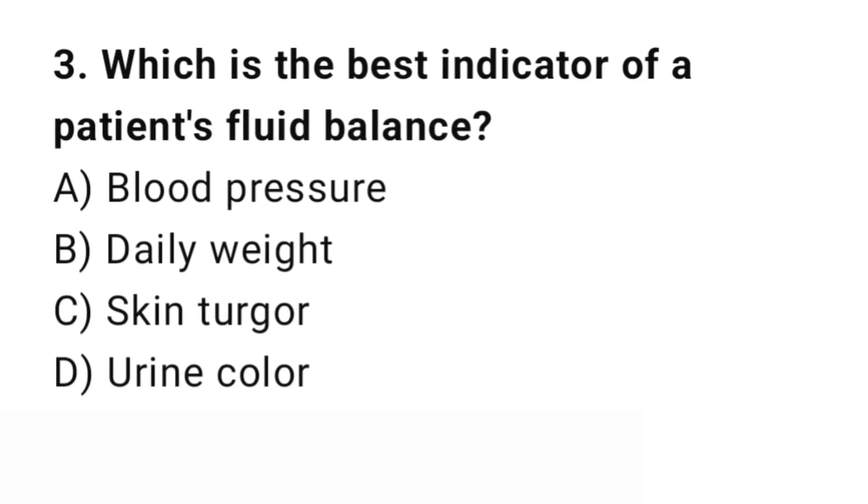Question number 3. Which is the best indicator of a patient's fluid balance? The right answer is B: Daily weight. Daily weight is the most accurate indicator of fluid status.